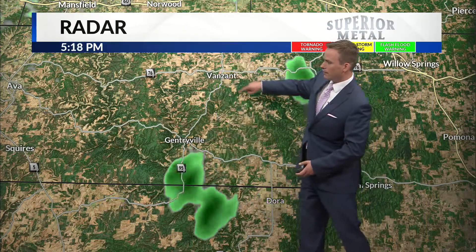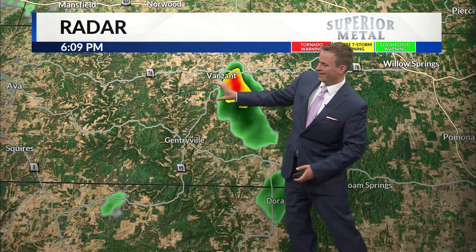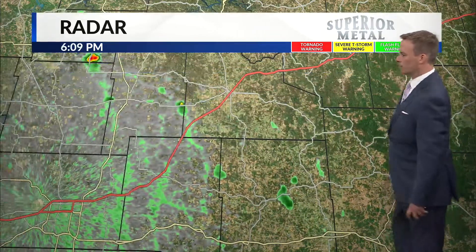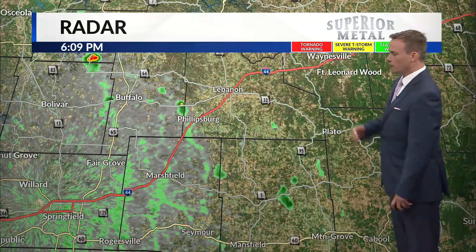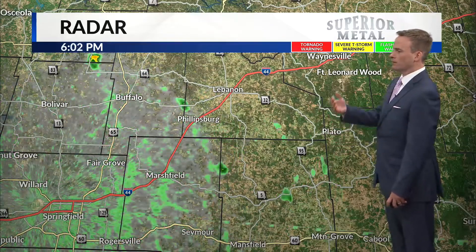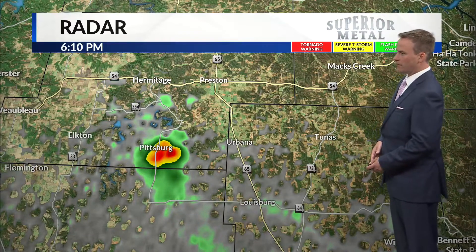We've got a heavy shower here to the southeast of Van Zandt. That one looks like it's going to clip the Van Zandt area as it continues to track generally west-southwest. Also looks like a light shower down toward Dora, and a few showers further northwest across Webster and Wright County into parts of Dallas County. Another heavy shower is located near Pittsburgh, southeast of Hermitage.